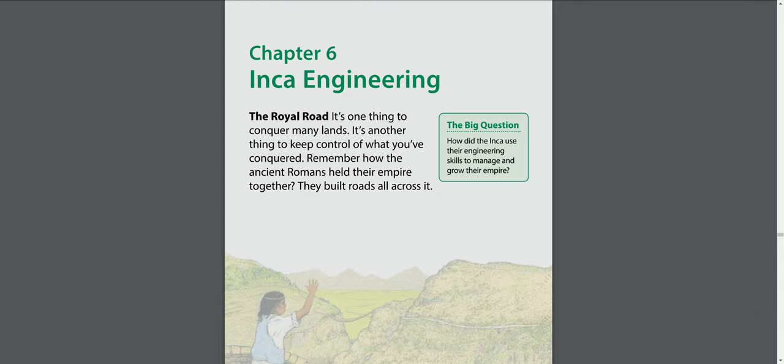Chapter six: Inca engineering. The big question: how did the Inca use their engineering skills to manage and grow their empire?